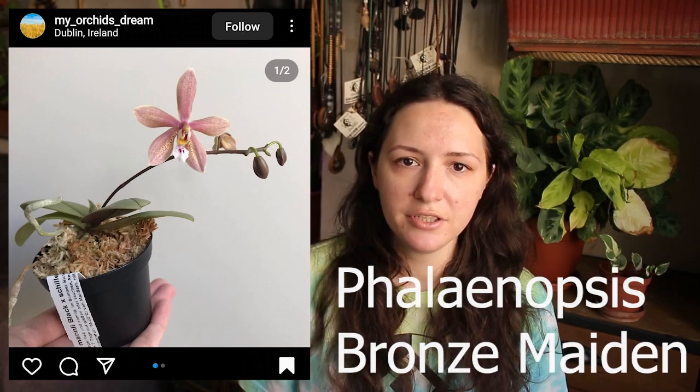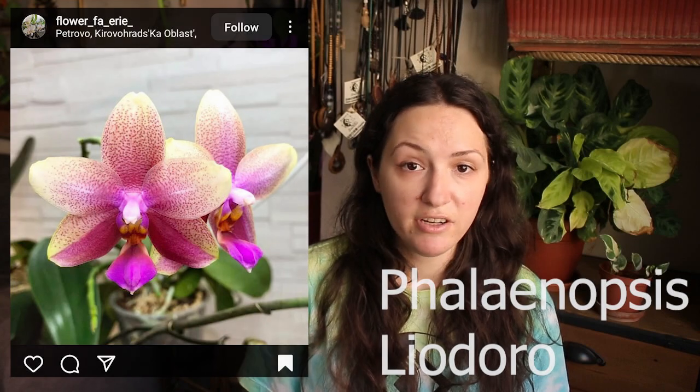The Schilleriana has everything you want from an orchid — it's my top wishlist orchid. Another one I'd love to own is the Bronze Maiden, which is a Schilleriana hybrid. It has a very interesting silvery pattern with dots on the leaves. Because it's a hybrid the flowers differ for each plant, so I'd like to own one with a more pinkish flower. Another iconic botanical orchid is the Phalaenopsis leodoro, which has very big, shiny leaves. I love its pink flowers with a little yellow and dots — I love dots in orchid flowers — and it's known for its nice, strong fragrance.